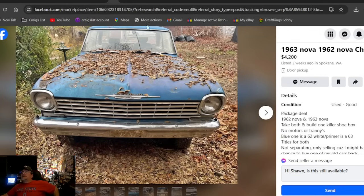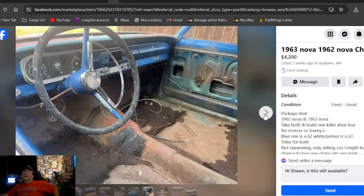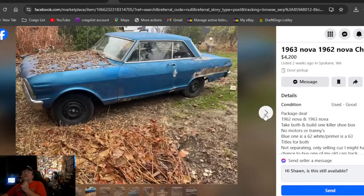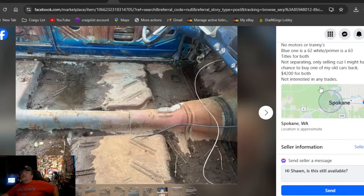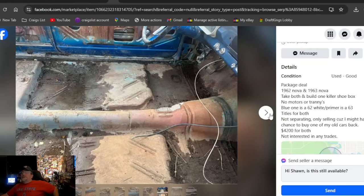A 1963 and 1962 Nova — $4,200, listed two weeks ago in Washington. Boom — there's the pick of the day. Can't get there fast enough to buy both of these cars: $2,150 a piece. That's your pick — both with titles, both for $4,200. We find great cars for people and that's what we do. Both titles included. If you're on the West Coast, you're welcome.